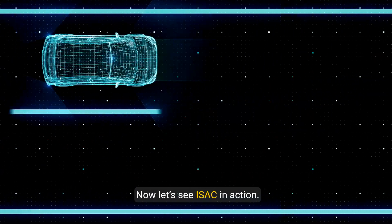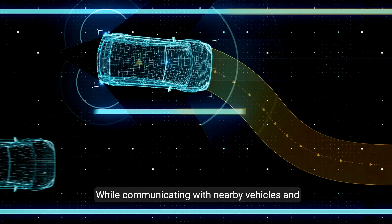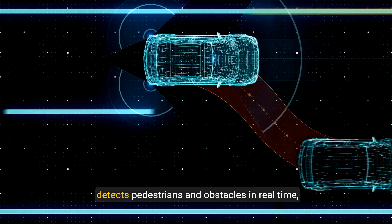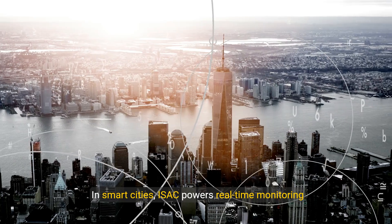Now let's see ISAC in action. Imagine an autonomous car: while communicating with nearby vehicles and infrastructure, the car's ISAC-enabled system detects pedestrians and obstacles in real-time, ensuring safety and efficiency.